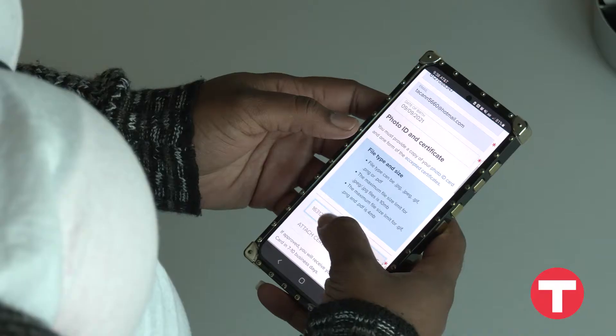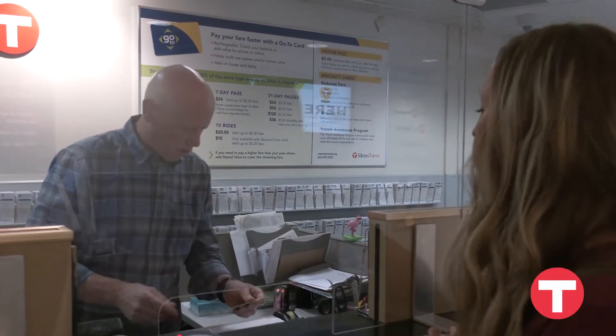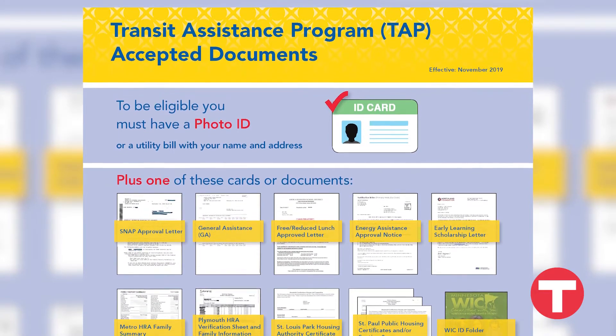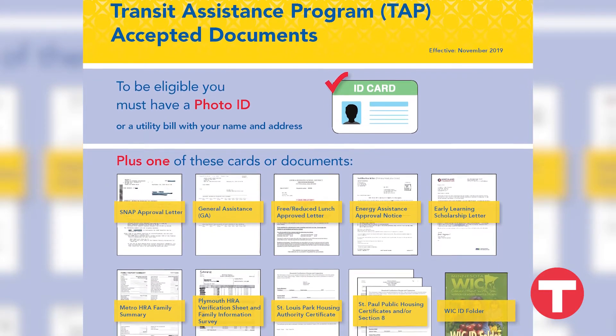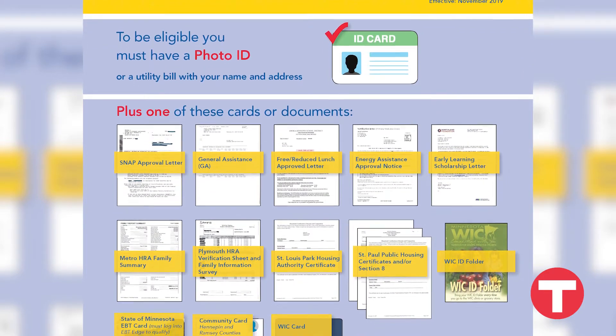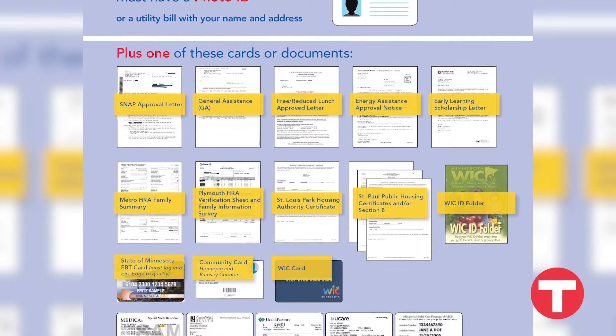Signing up is easy online or in person at one of our service centers. Bring an identity document like a state ID, utility bill, or school ID. Then bring one of our dozens of accepted documents for income, like your medical assistance card, free and reduced lunch letter, or community card.